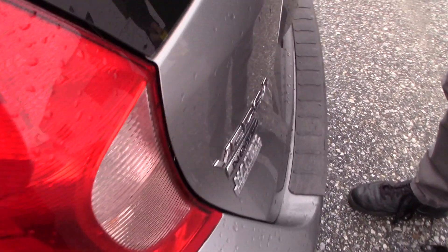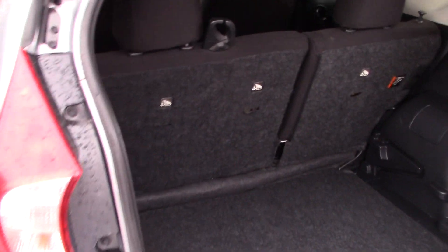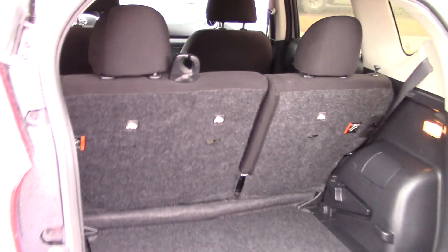This is a small hatchback, going to be very good on gas — 40 miles to the gallon on the highway. Take a look in the back here, it does have plenty of space for storage. You can fold down those rear seats for extra storage space if needed.